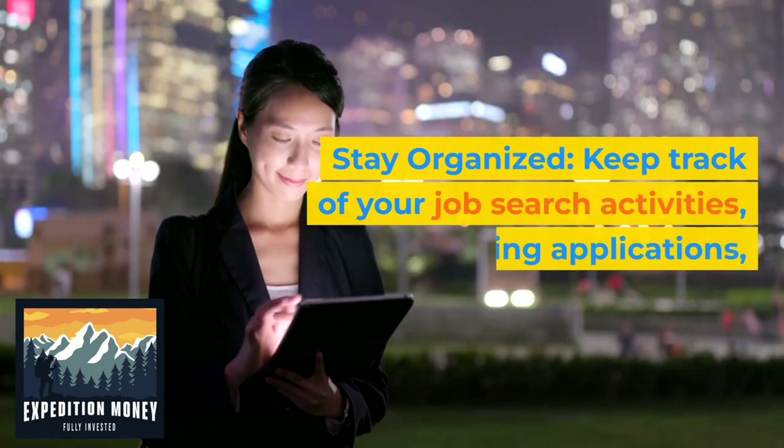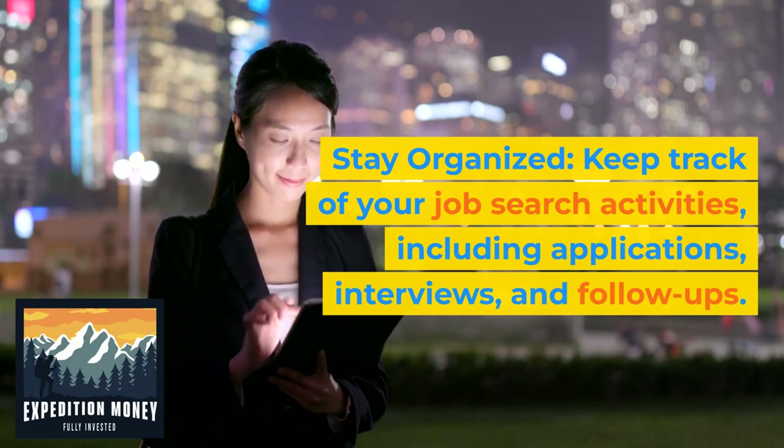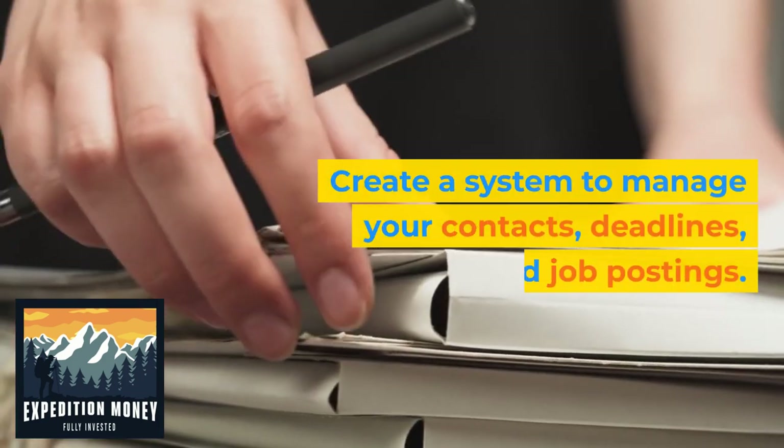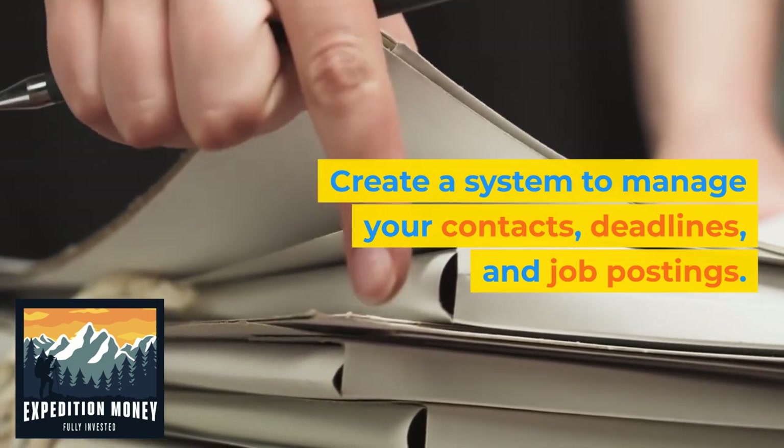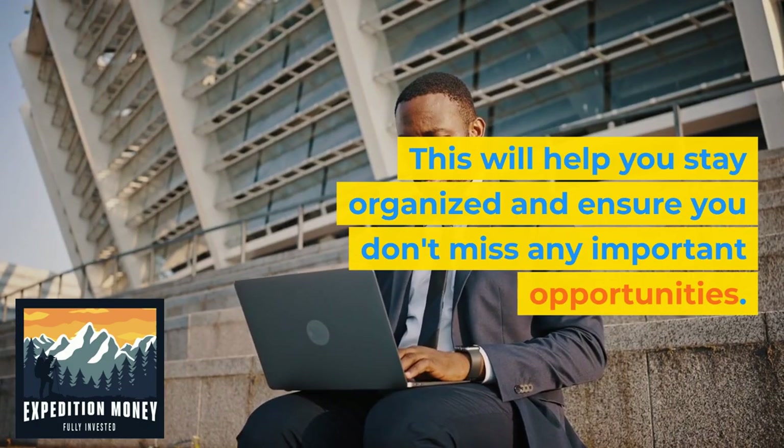9. Stay organized. Keep track of your job search activities, including applications, interviews, and follow-ups. Create a system to manage your contacts, deadlines, and job postings. This will help you stay organized and ensure you don't miss any important opportunities.